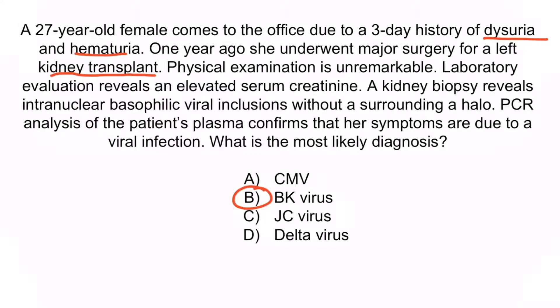The biopsy revealed intranuclear basophilic viral inclusions without a surrounding halo — this is important because it tells you the diagnosis is not CMV. Recall that CMV can result in infection among transplant patients, but a biopsy would have revealed the characteristic owl eye intranuclear inclusions, meaning a biopsy would have revealed inclusions with a surrounding halo. So A is incorrect. JC virus is a polyomavirus just like BK virus, but it causes PML in AIDS patients, not hemorrhagic cystitis in renal transplant patients — so C is incorrect. D refers to hepatitis D, which causes liver damage and is commonly associated with hepatitis B co-infections, so D is incorrect.